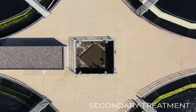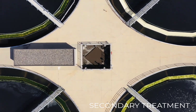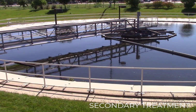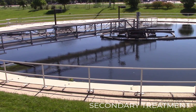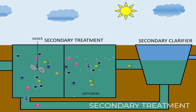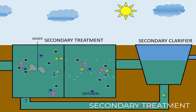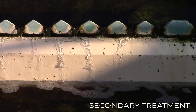Once the pollutants have been removed, the wastewater — now filled with microorganisms — travels through a splitter box to the final clarifiers. The clarifiers separate the microorganisms that helped clean the wastewater. The microorganisms sink to the bottom, where they are returned to the aeration basins, while the treated water comes to the surface and cascades over the clarifier weirs on its way to the disinfection stage.